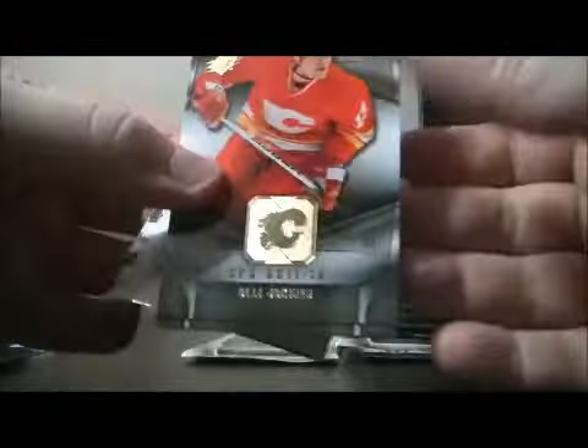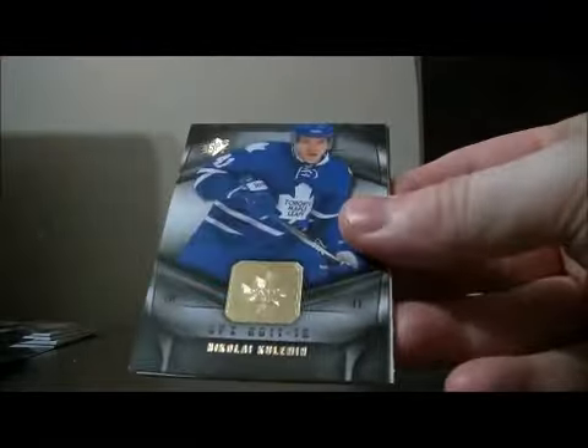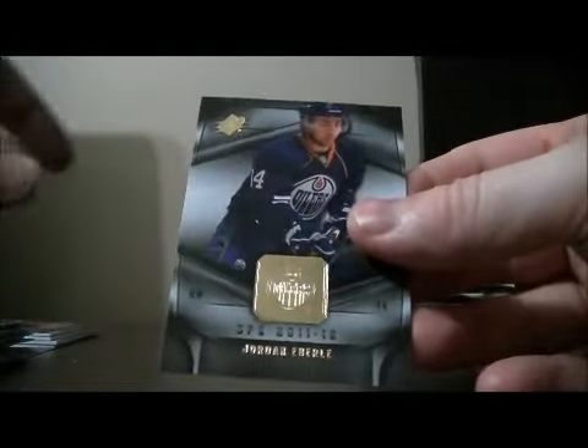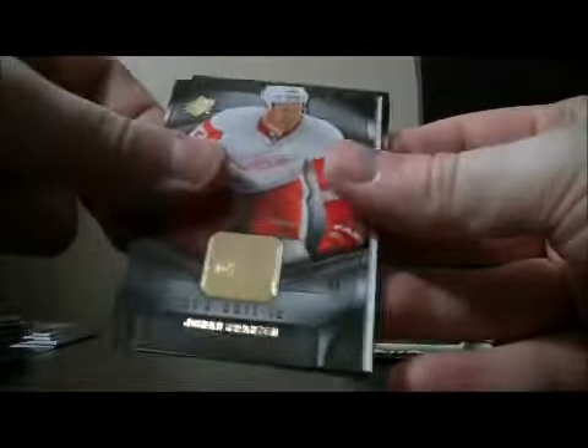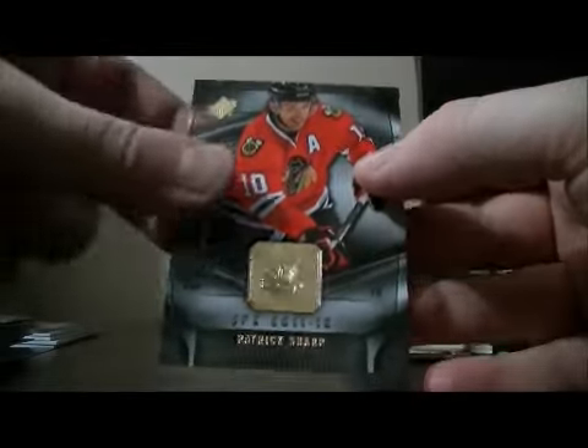Pack eight: base, base, decoy, base, and base. Pack nine: base and base, decoy, base, and base.